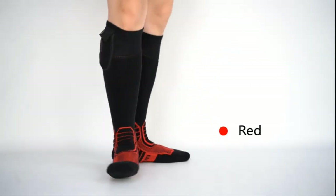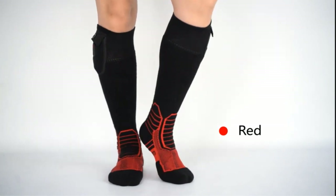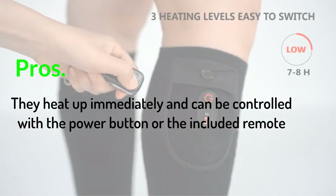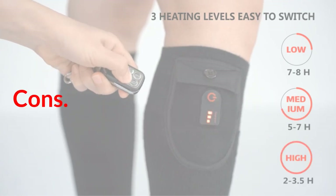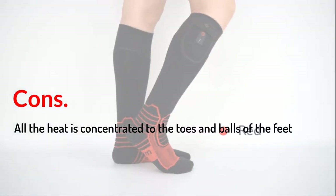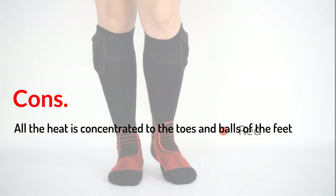Still, we think these socks are worth buying for the fast-acting heat. Pros: They heat up immediately and can be controlled with the power button or the included remote. Cons: All the heat is concentrated to the toes and balls of the feet.